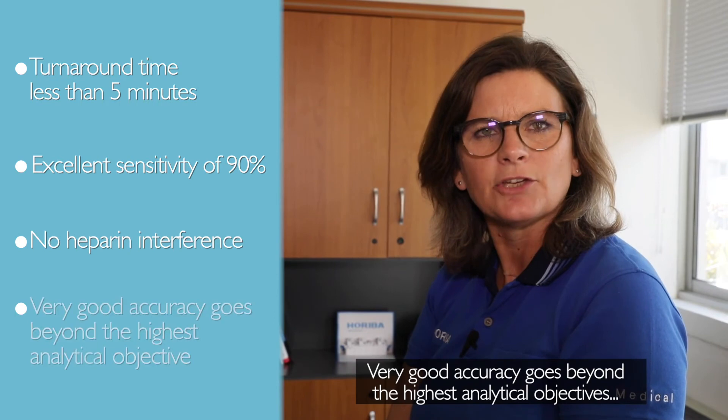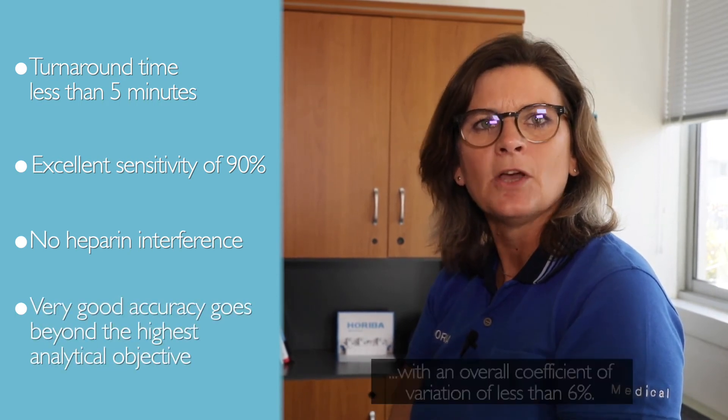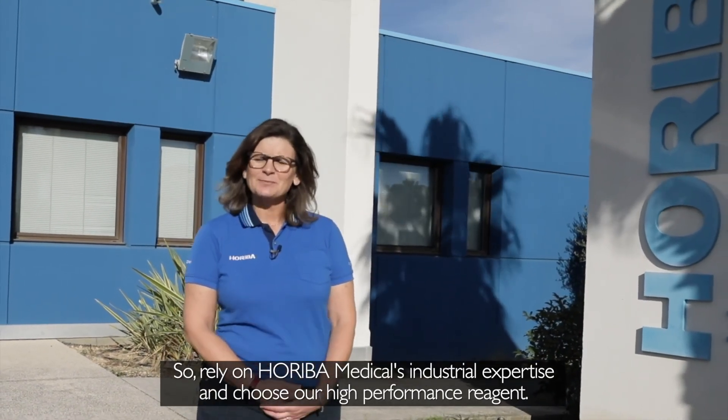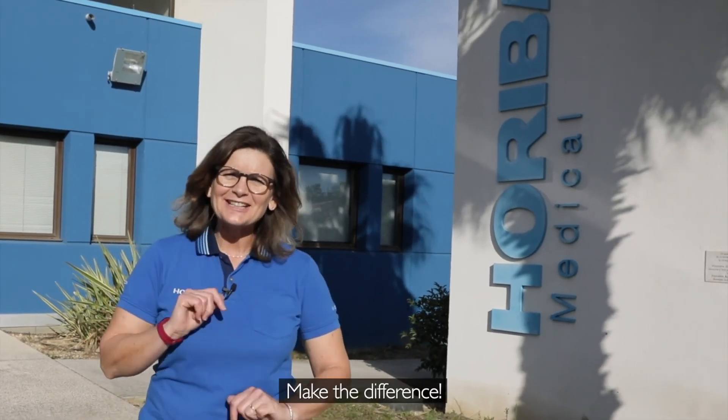Very good accuracy which goes beyond the highest analytical objectives, with an overall coefficient of variation of less than 6%. So rely on Horeba Medical's industrial expertise and choose our high performance reagents. Make the difference!